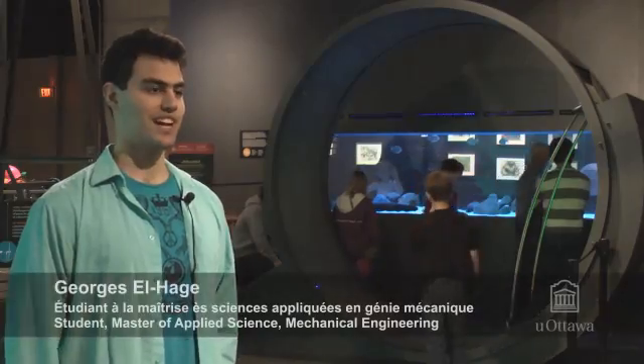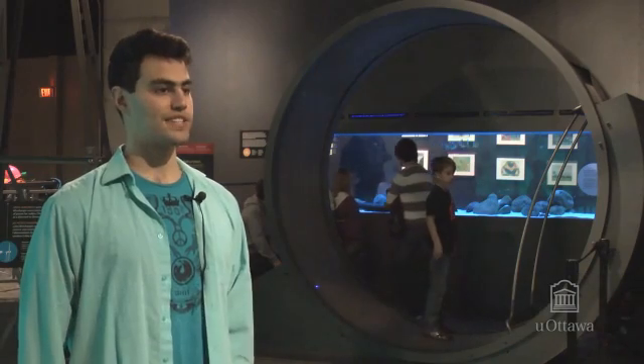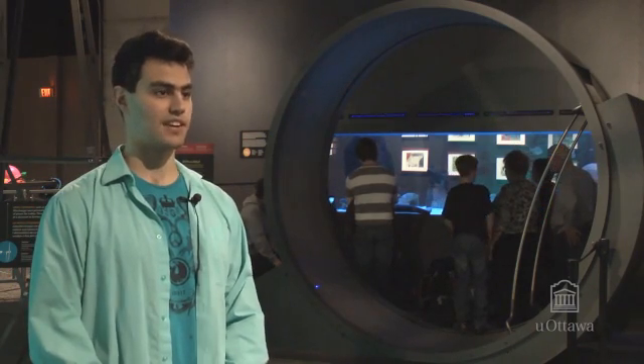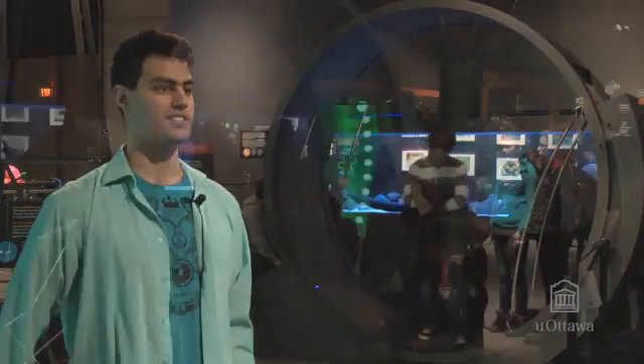Hi, my name is George Alhaj. I'm a student in mechanical engineering at the University of Ottawa. Here we're standing in front of the human hamster wheel. It's a project that was a collaboration between the Museum of Science and Technology, the University of Ottawa, and PRONOX and TRIUS, which are industry partners.